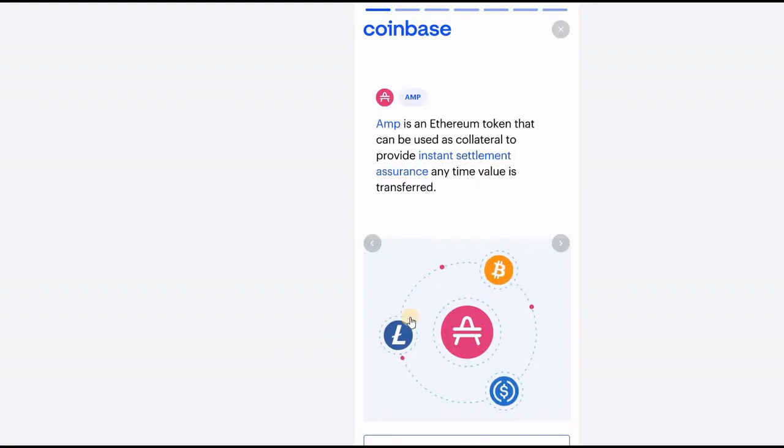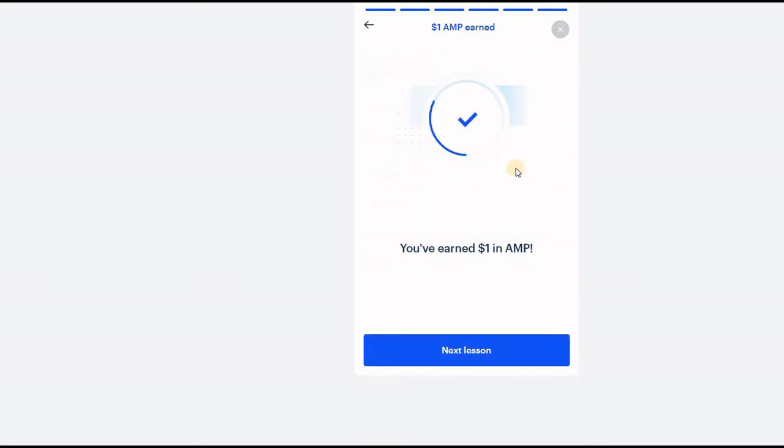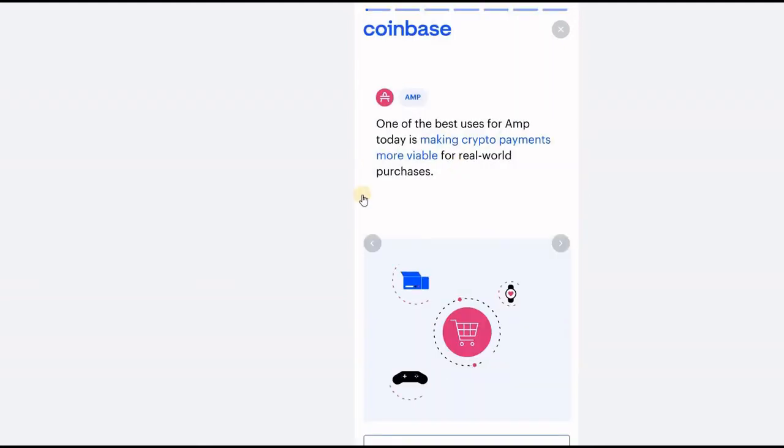So let's click on M. First off you can go through all of the lessons, or you can just click at the bottom and take the quiz. So the question is: what is M? The answer is that it's a collateral token. We click on that and we've earned one US dollar. Let's go to the next lesson.